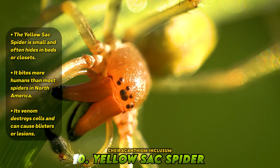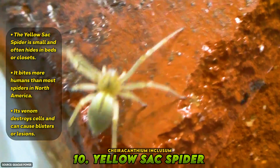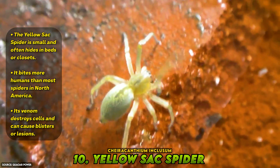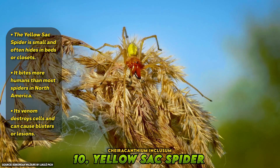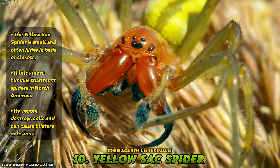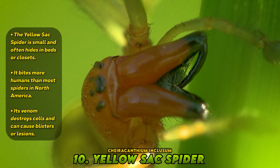Number 10: Yellow Sack Spider, Chiracanthium inclusum. Small, pale, and often unnoticed, the yellow sack spider doesn't look like a threat. Measuring just about a centimeter in length, its soft yellow body and long slender legs are easy to overlook, especially when it hides in corners, closets, or tucked into bedsheets.